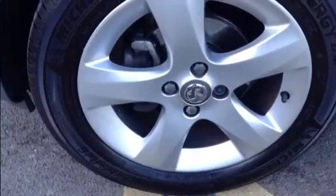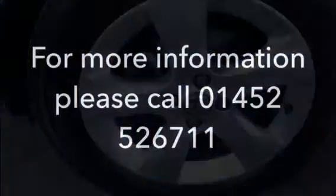For more information, to book a viewing or a test drive, please call 01452 526 711.